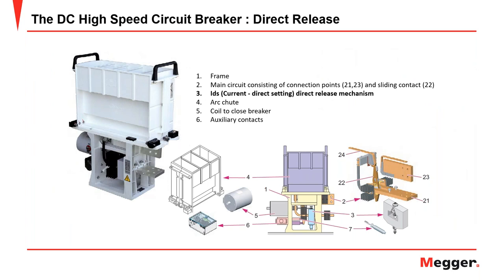A typical DC high-speed circuit breaker, such as one from Sécheron, is made up of a frame, connection points, and a direct release mechanism — referred to as the direct setting current IDS — which is the primary element being tested. It also has an arc chute, which disposes of discharge when contacts open, and a coil to close the breaker and return it to service.